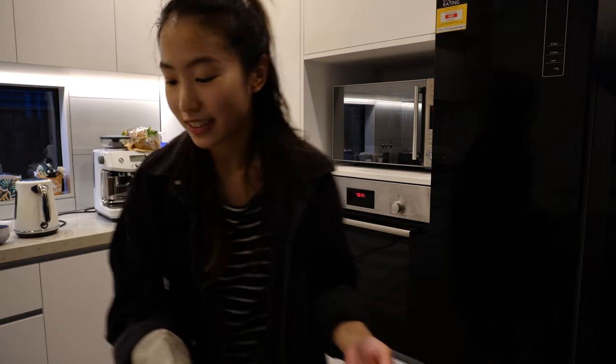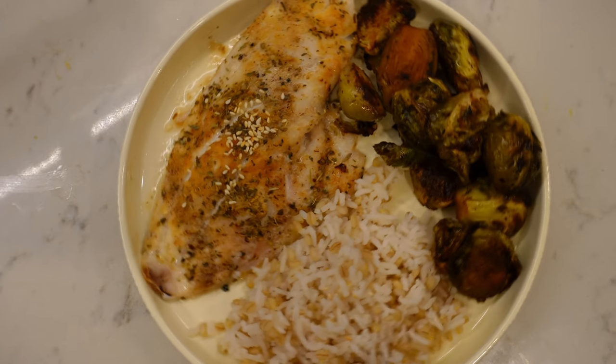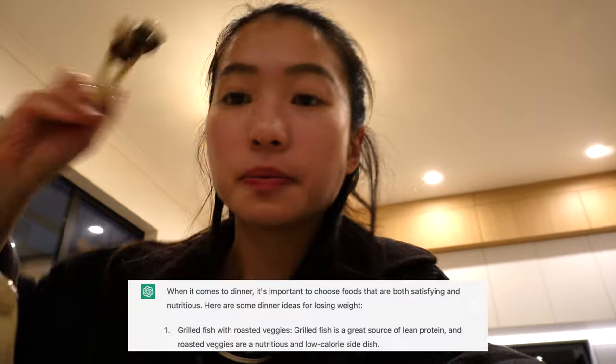Here we have snapper fish with sweet and sour Brussels sprouts. Of course I have to add in some rice.